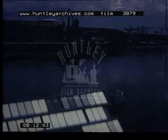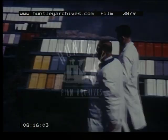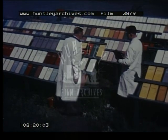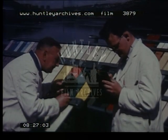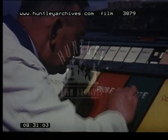Smog, smoke, grit, grime — those are industry's contributions to paint wear and tear. And this particular test rack puts International paints through the industrial hoop. After all, the most practical test for any paint is to see how it measures up to the very conditions it will meet with in actual use. And that's precisely how International paints are tested.